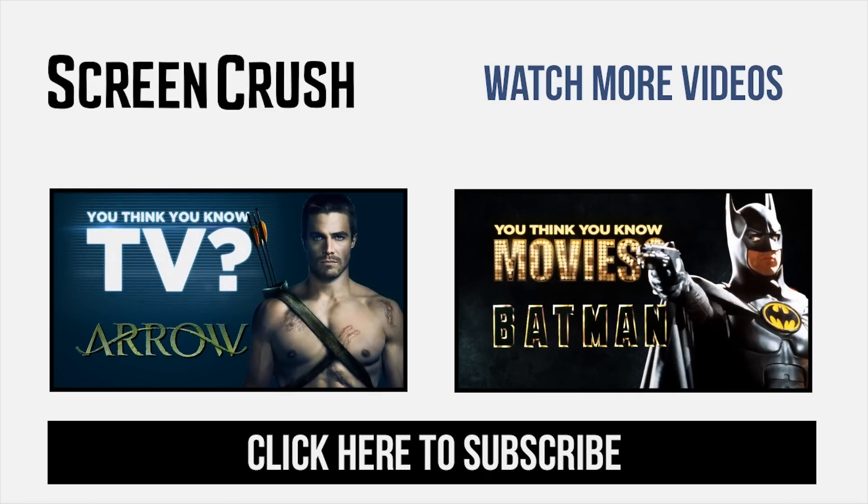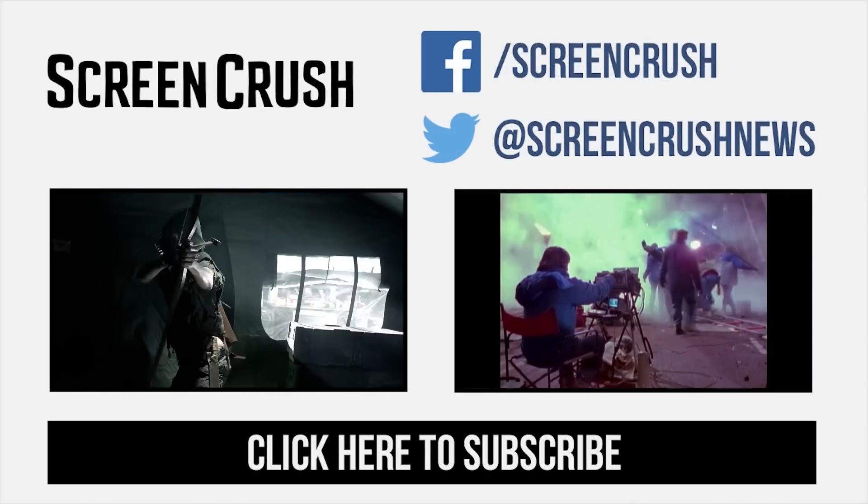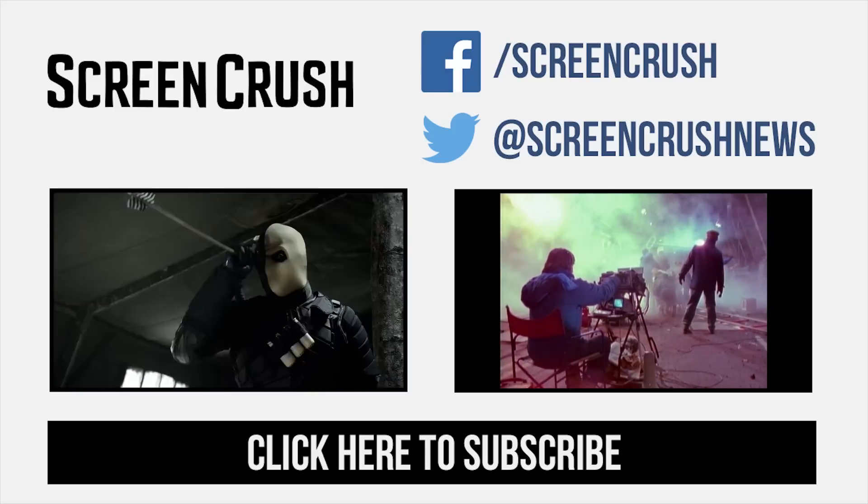That's it for this episode of You Think You Know TV. Make sure you subscribe, like us on Facebook, follow us on Twitter, and get the latest movie and TV news on Screencrush.com.